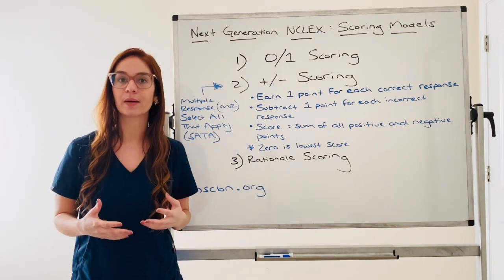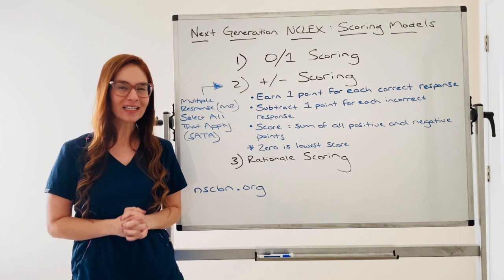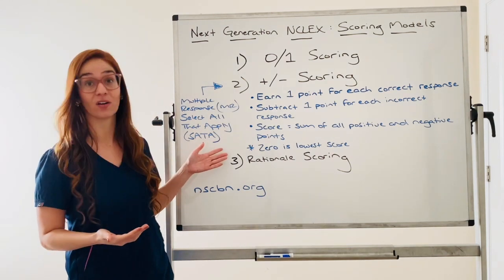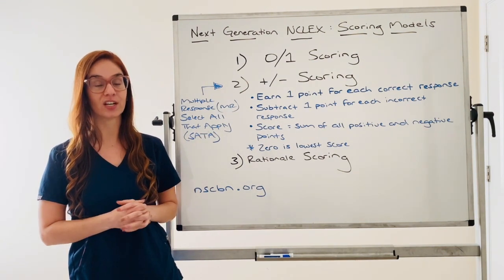But more importantly, I'm going to talk about how it's scored because right now I'm hearing a lot of misinformation. The first style of question I'm going to talk about is select all that apply for this new NCLEX. Next generation drops April 1st of this year.